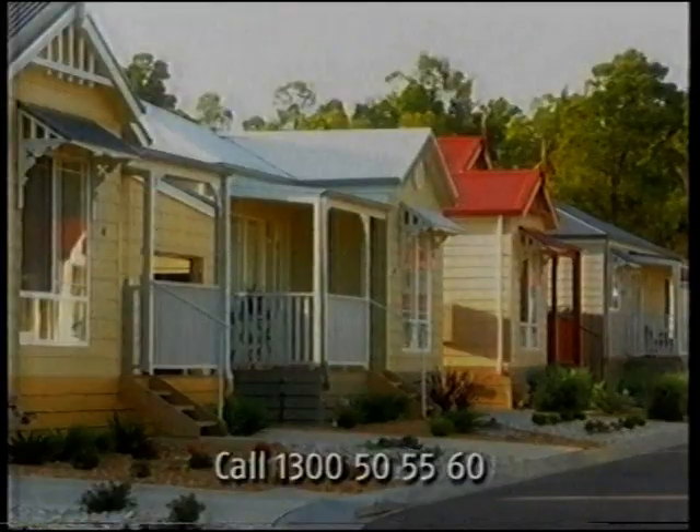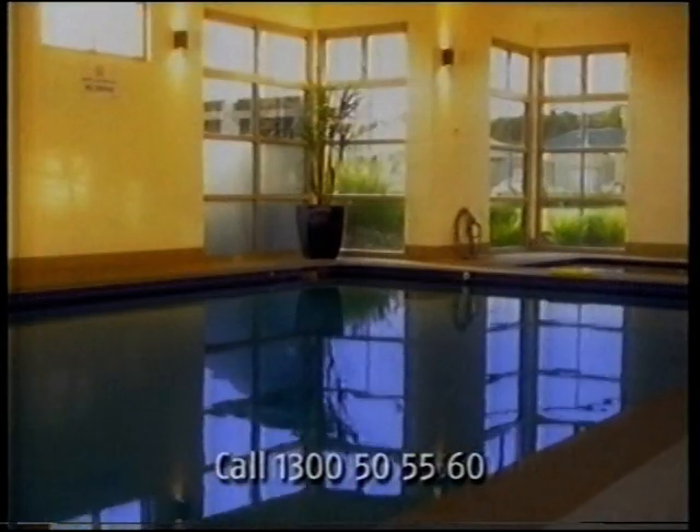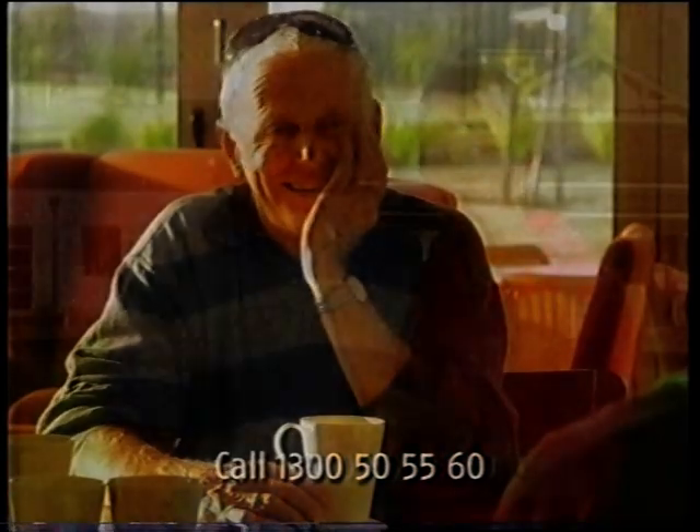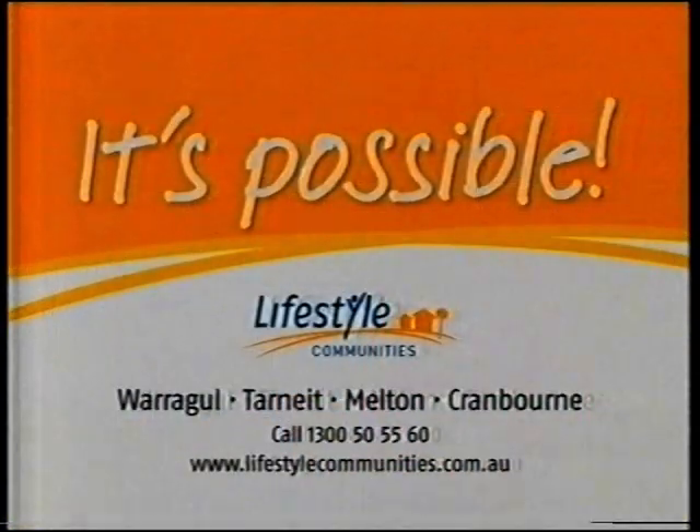When moving, we couldn't decide what was more important — a brand new home, a luxury resort community, a friendly secure village. It's true what they say: anything's possible at Lifestyle Communities.